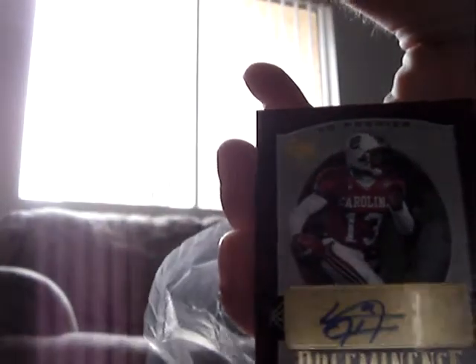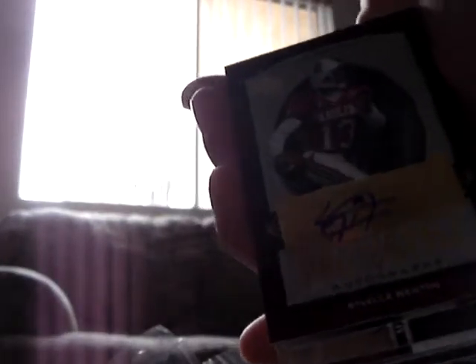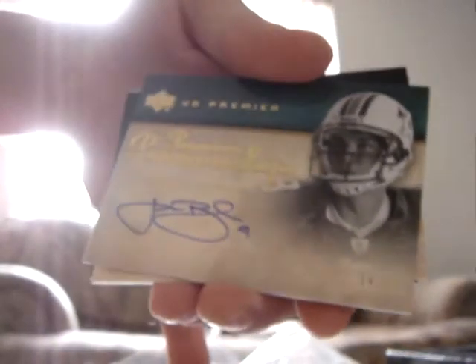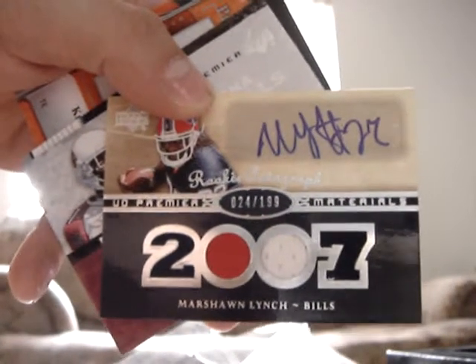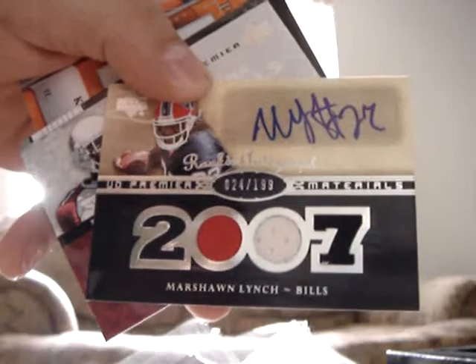So I've got Vince Young. Second card is a Selvin Newton, Prominence, number 27 out of 99. Third card is a John Beck Auto, numbered 14 out of 99. It's a good card, you'll probably be seeing that on my eBay. Oh, here we go — nice. Marshawn Lynch Rookie Auto, dual jersey. That's beautiful. Number 24 out of 199. I really like these cards. These are actually my favorite product.